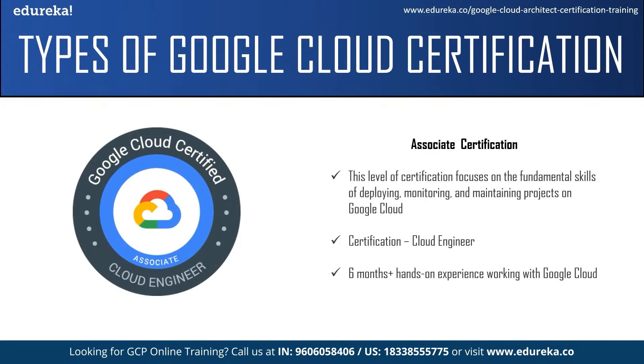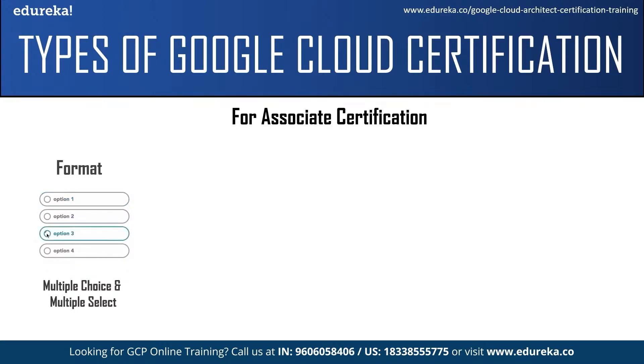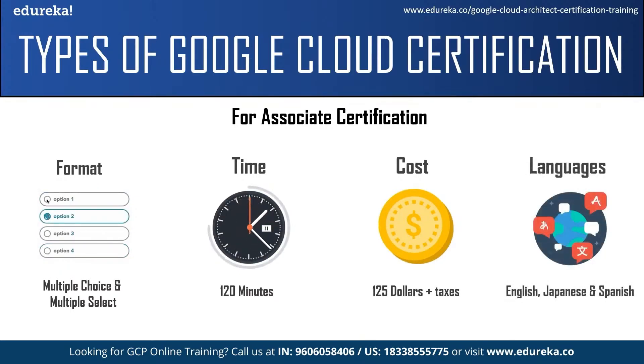The next level is the associate level certification, which focuses on the fundamental skills of deploying, monitoring, and maintaining projects on Google Cloud. There is only one certificate at this level: the Cloud Engineer. This certification is a good starting point for those new to cloud and can be used as a path to professional level certifications. It requires at least six months of work experience with Google Cloud. Questions are multiple choice and multiple select, you have two hours to complete the exam, the registration fee is $125 plus taxes, and you can write it in English, Japanese, or Spanish.